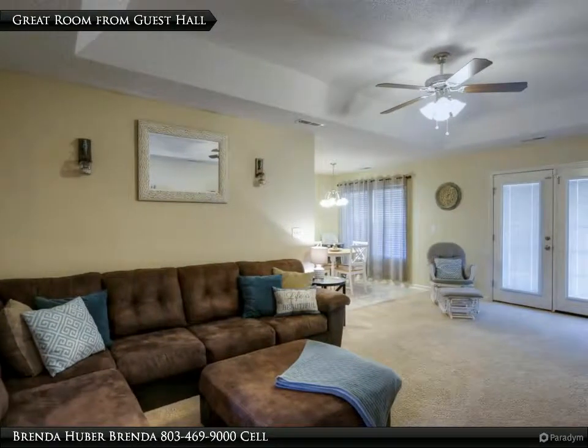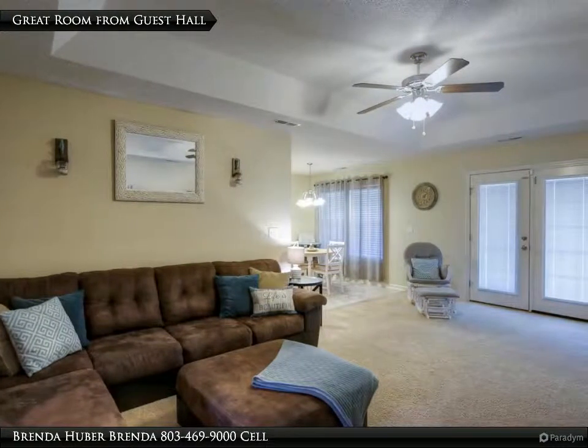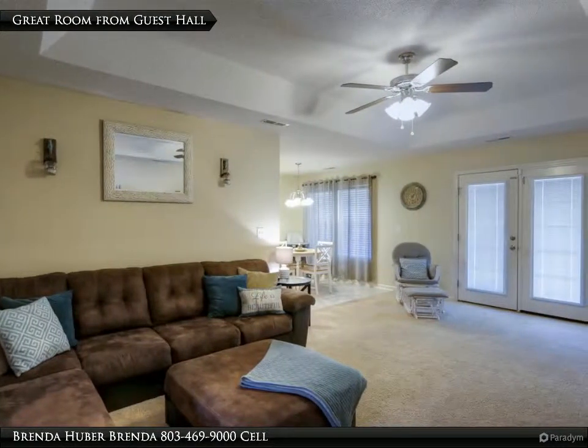The great room has carpet, a tray ceiling with a ceiling fan, doors that lead to the back patio, and measures 20 feet 9 inches by 12 feet 7.